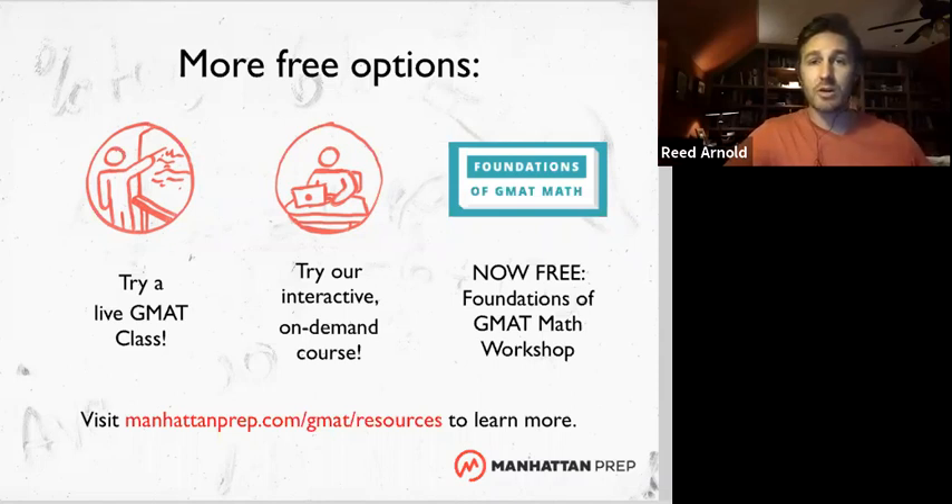You can also do the same with our Interact course — that is our video course. You can try out a few classes of that for free, get a sense if you like it. It's a really nifty program that kind of adapts to you as you go through the class. You get questions right, it says great, let's do a harder question. If you get questions wrong, it says okay, let's look at this closer, let's dig into the fundamentals. It's a little bit more interactive, hence the name Interact.